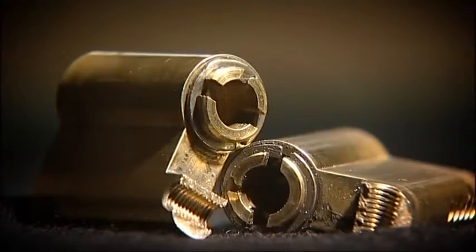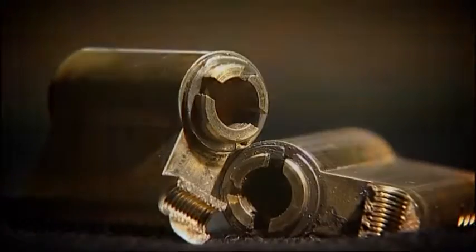My one wish would be to get rid of all these cylinders — they're very weak. They still sell them in DIY stores.